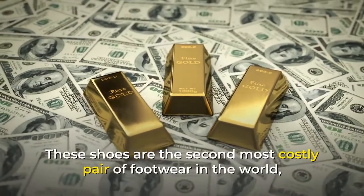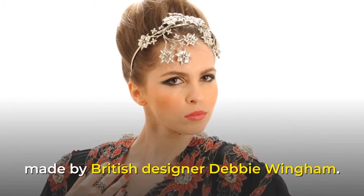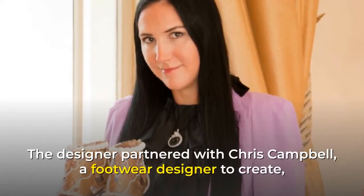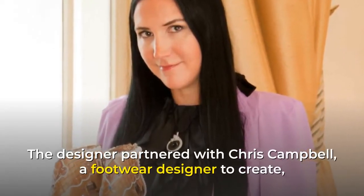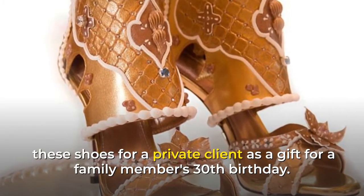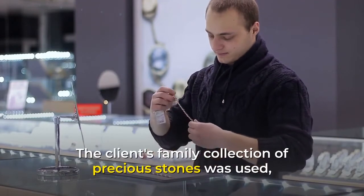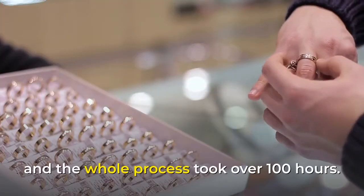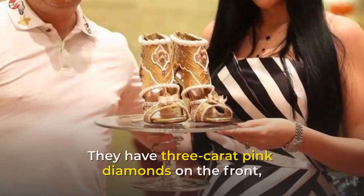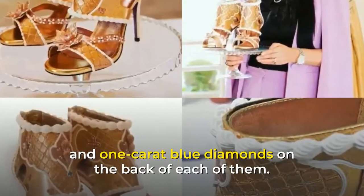These shoes are the second most costly pair of footwear in the world, made by British designer Debbie Wingham. The designer partnered with Chris Campbell, a footwear designer, to create these shoes for a private client as a gift for a family member's 30th birthday. The client's family collection of precious stones was used, and the whole process took over 100 hours. They have 3-carat pink diamonds on the front and 1-carat blue diamonds on the back of each of them.